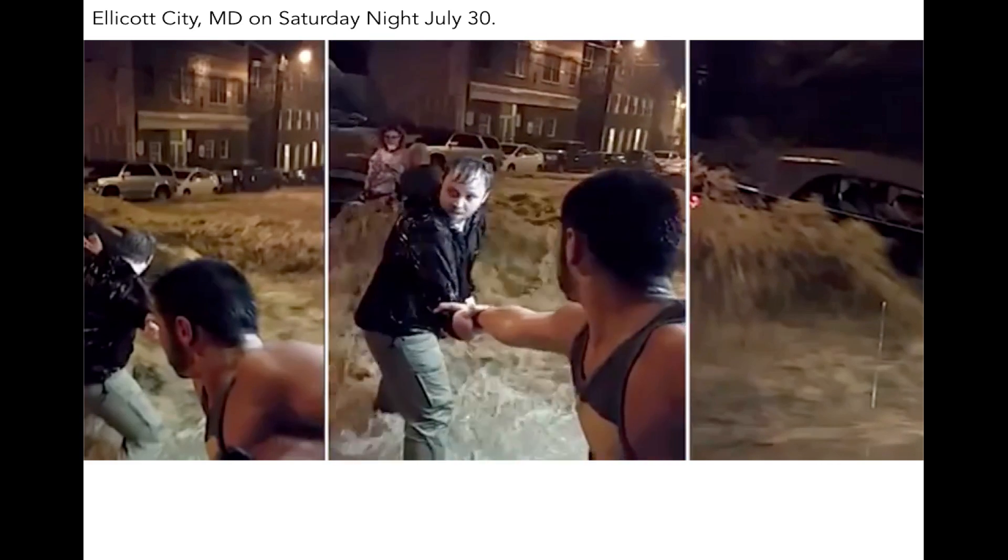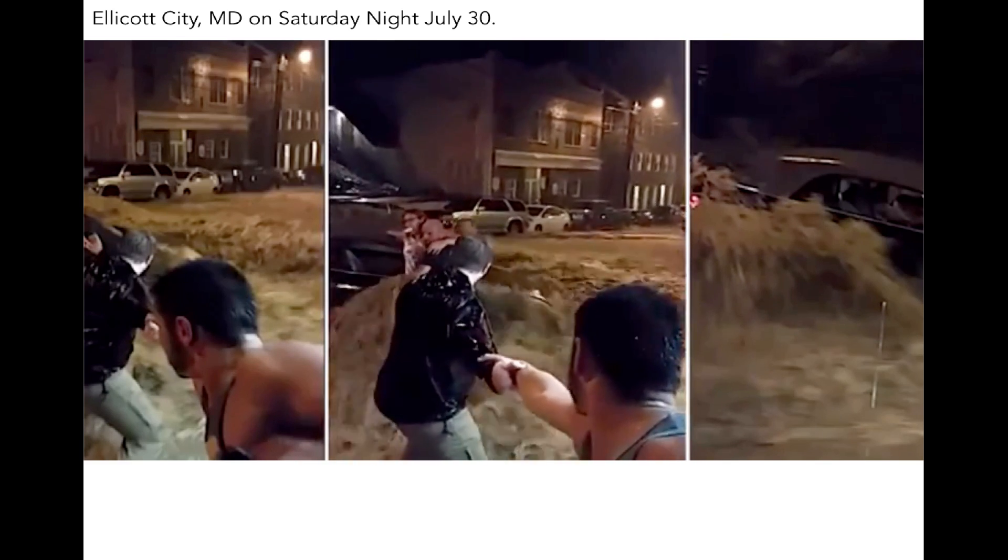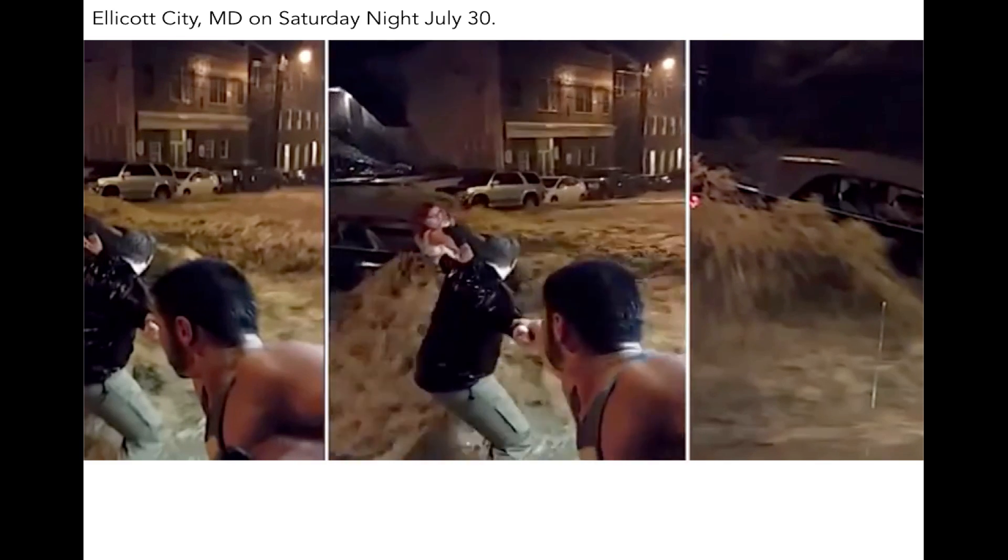Please remember how deadly floodwaters can be. Over the last 30 years, flooding has been the deadliest form of weather in the United States.